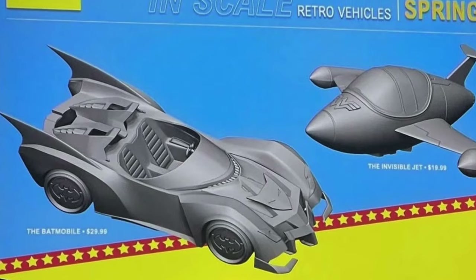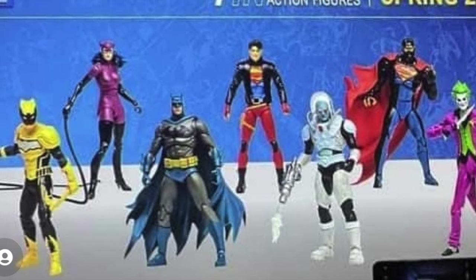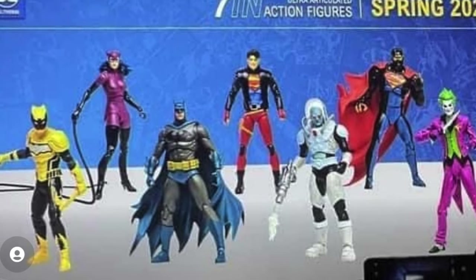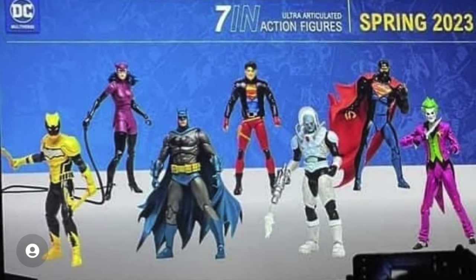Going into the seven-inch action figures, you can see we're getting a bunch of DC characters — Duke Thomas, Superboy, Batman, Catwoman, and that Mr. Freeze looks freaking sick. There's also Eradicator Superman, which I'm hyped for, and a really cool-looking version of the Joker.